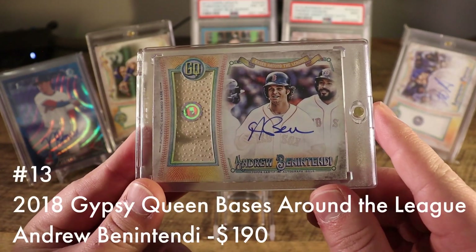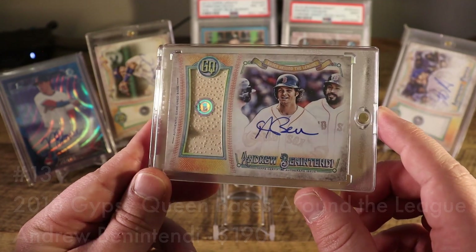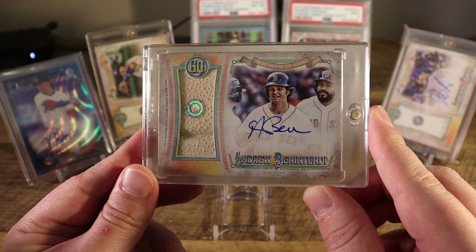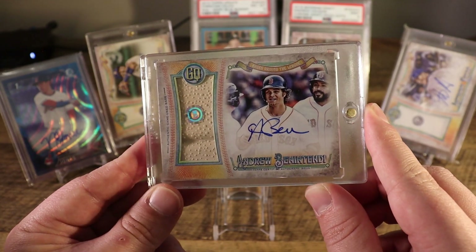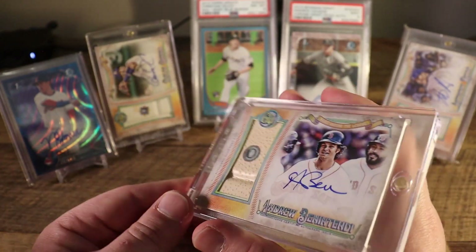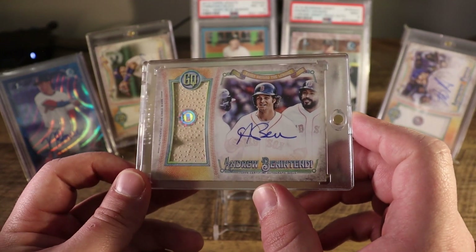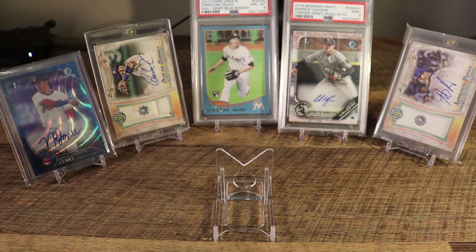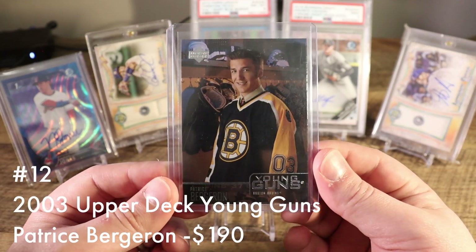At number 13 we have another Gypsy Queen Bases Around the League insert — this is the Andrew Benintendi. I have it listed at $190 because I was the person who bought this card for $190 and it hasn't been transacted since. If we look at the other Bases Around the League cards, there's probably a pretty strong chance that if I were to sell the Machado, the Rizzo, or even the Goldschmidt they would sell stronger than this card. But I'm trying to measure the cards in my collection by their last sale price even if that comp was one I set.